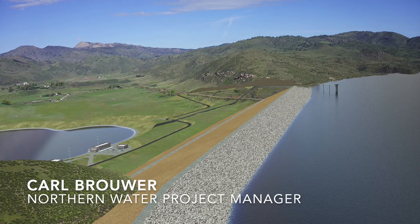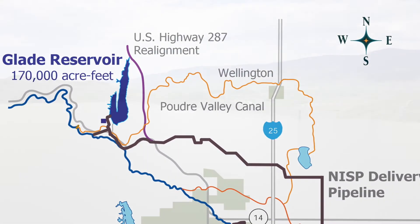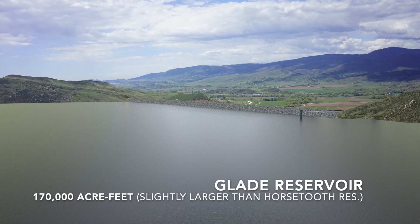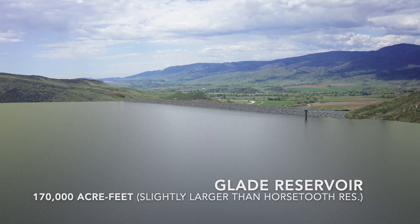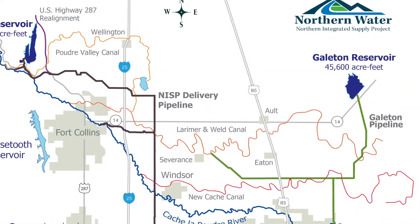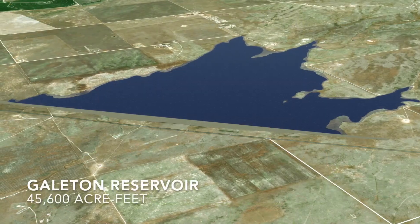NISP is a new water supply for the Northern Front Range of Colorado. That supply is going to be created through two new reservoirs. It's being developed for the NISP participants, a group of 15 water providers throughout Northeastern Colorado, and they will receive the new water supply that NISP will create.